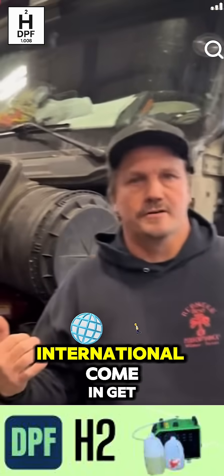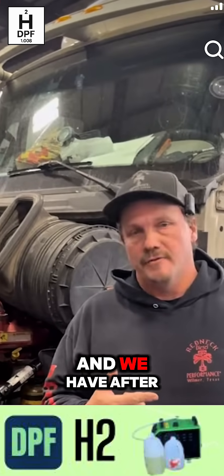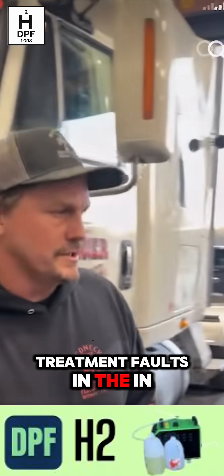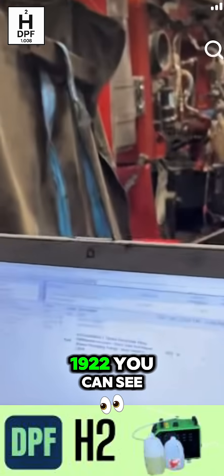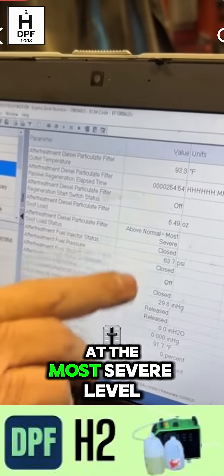Hey guys, so we had this International come in, get towed in this afternoon. We got it in here and we have after-treatment faults in the ECM. We got an active 1922. You can see the diagnostic on it — it's at the most severe level.